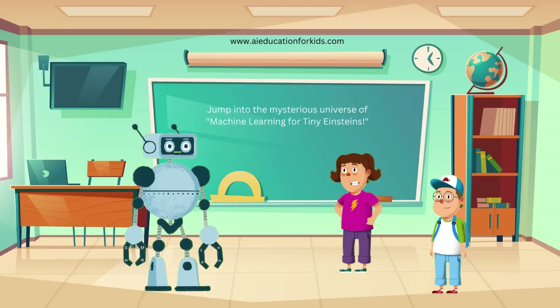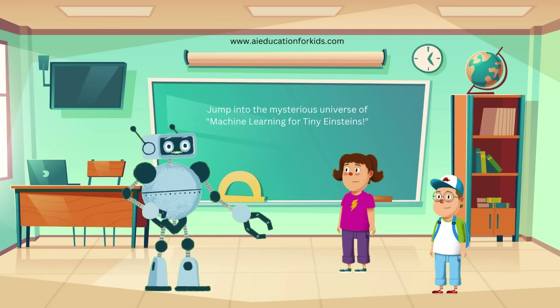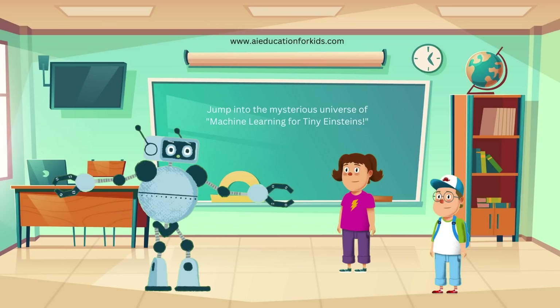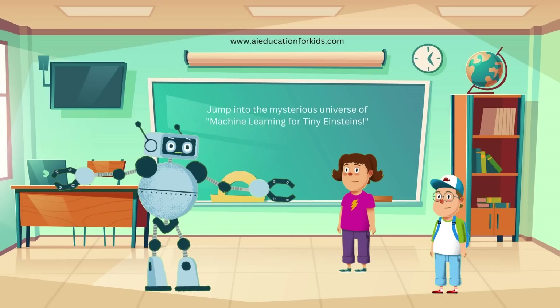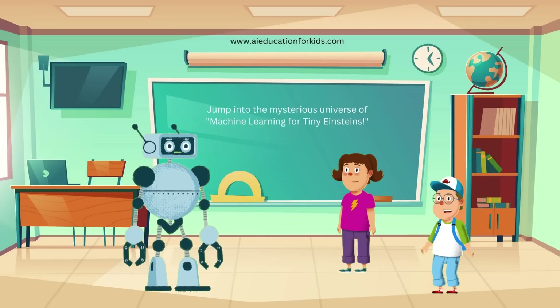How do computers learn from data? Great question Jenny. Imagine you're learning to recognize animals. You look at many pictures of cats and dogs, and you learn to tell them apart. Computers do the same thing, but they need lots and lots of pictures to learn from.